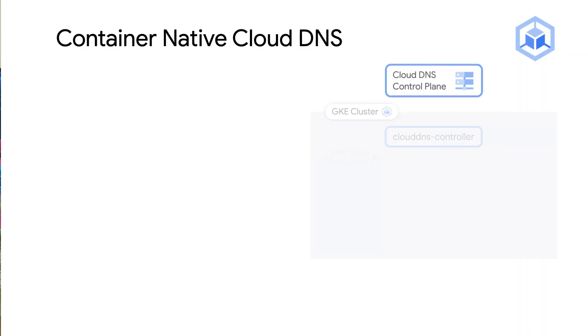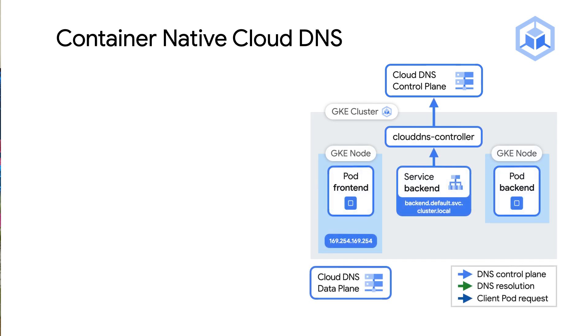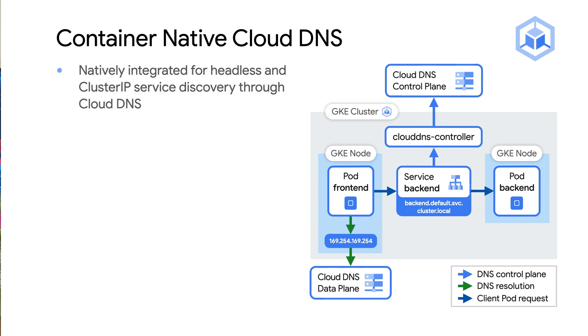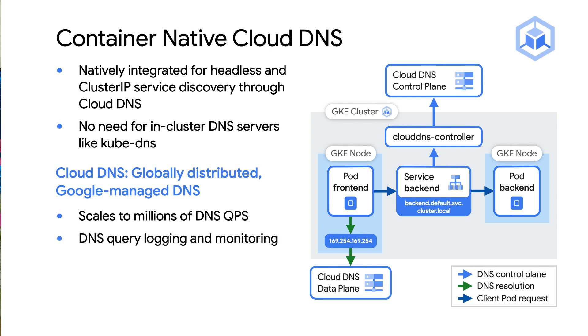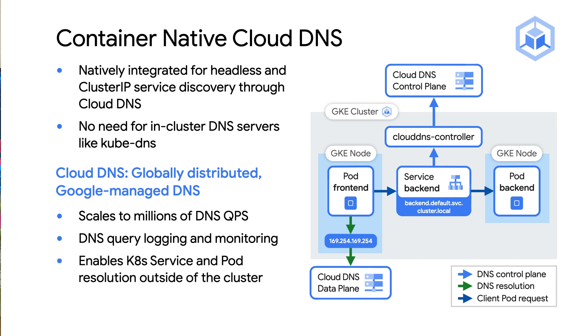Next, more awesomeness for GKE clusters. Combining your managed Kubernetes clusters with a highly available and highly scalable managed DNS by Google — Cloud DNS. This is special because it brings a container-native integration with Cloud DNS, meaning your headless and cluster IP services are discoverable via Cloud DNS. This means you don't need to rely on an in-cluster DNS service like Kube DNS. Cloud DNS is a globally distributed DNS service managed by Google that scales to millions of queries per second. You get all the operational goodness of Cloud DNS, like DNS query logging and monitoring, with Kubernetes service and pod resolution done outside of the cluster.